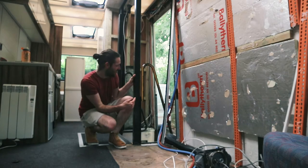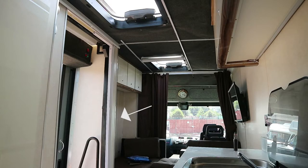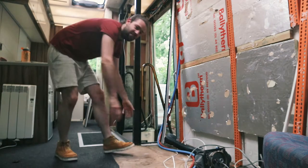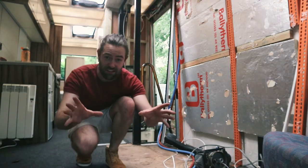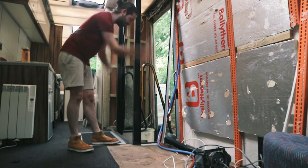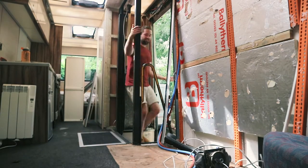My favourite change is this little bit here — used to be a wall. The sofa used to be here, it was like an L-shaped thing, very much in the way. You had to climb across to get into the front of the bus. But I've taken this wall out — it's gone, forever. And this wall too. So you can see right through it now, which is really cool.